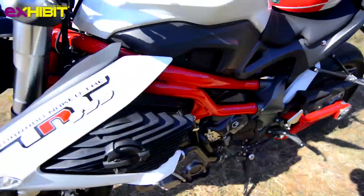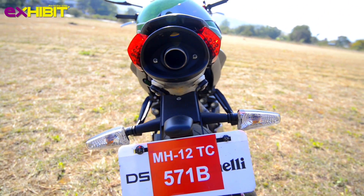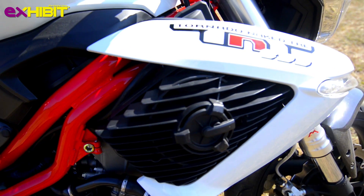The Brembo setup on the front and rear end helps the rider maintain his leash on the stallion. As for the riding style, the rider would have to lean in a little away from 90 degrees, making it easier to cut through the wind and the traffic.